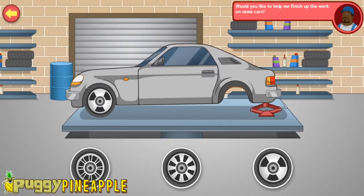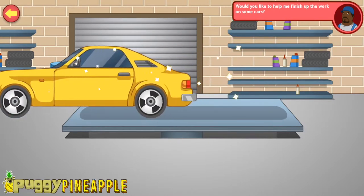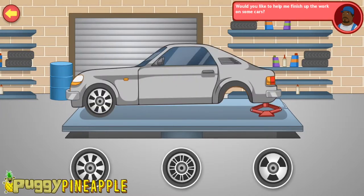My name is Otto. I'm a car mechanic. Can you help me finish up the work on these cars before my customers come for them? Drag the matching wheel. Perfect! Now paint the car according to the splash of paint already on the car. Here's another one.